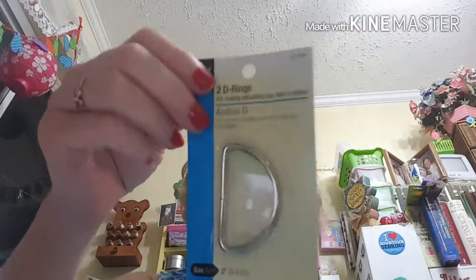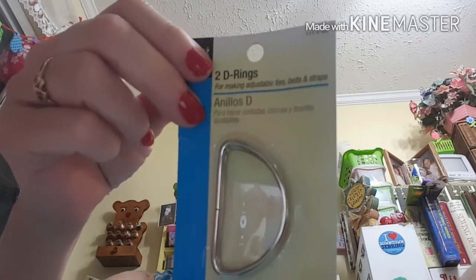I got some D-rings. This one is a two-inch D-ring — retail price $3.29, I ended up paying 99 cents. The other one I paid 84 cents for — these were 70 percent off — and this is a one-inch D-ring.